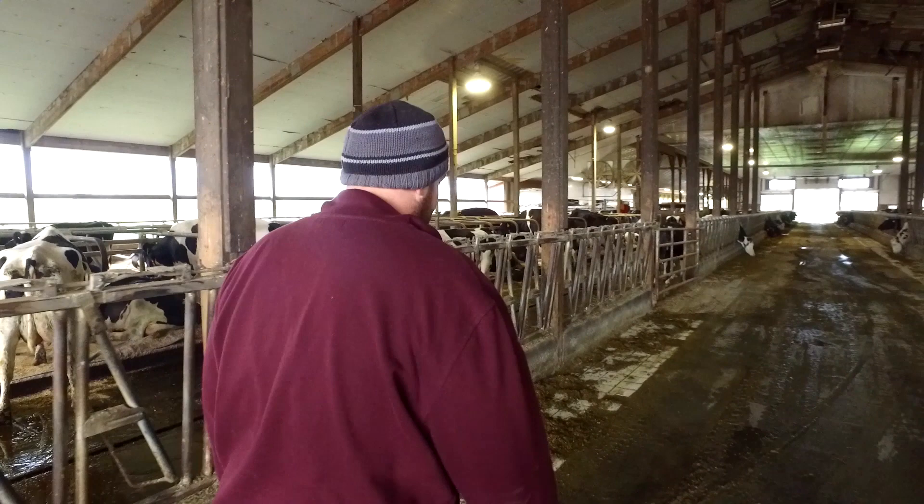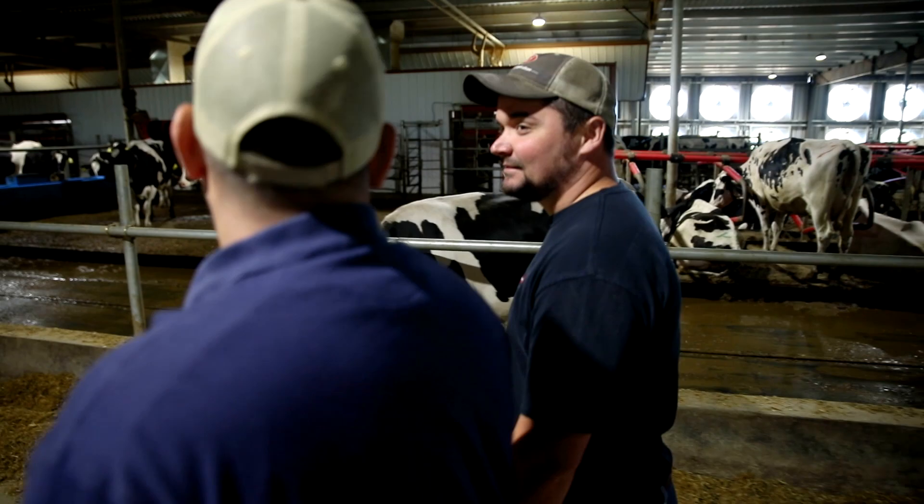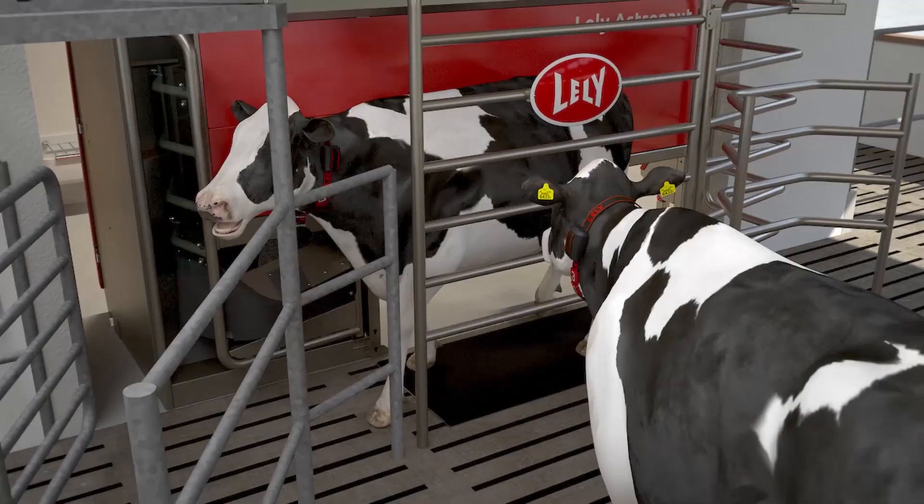As proven time and time again through all the installs we do, we know that the cows adapt way sooner than anything else. It's just important to be very patient through the process to allow this technology to succeed for you.